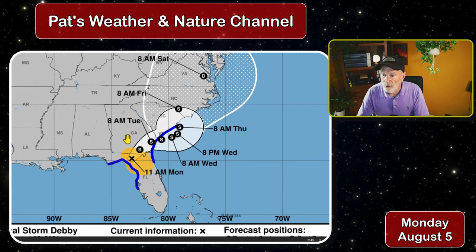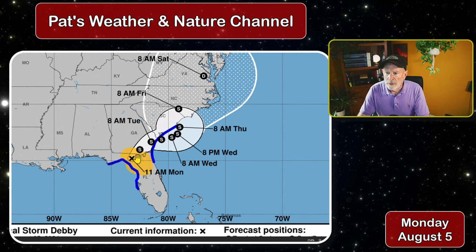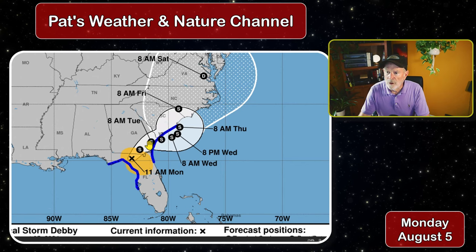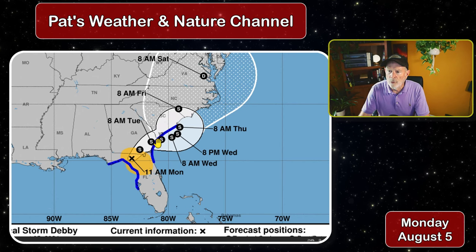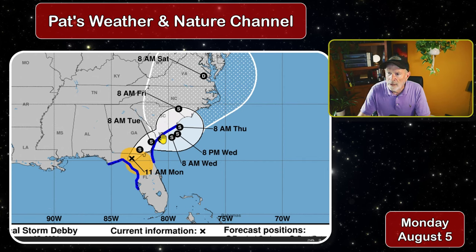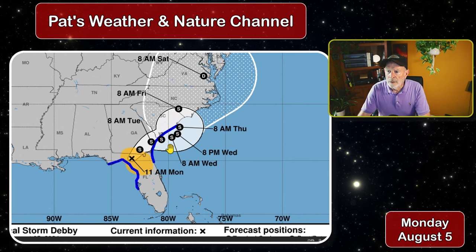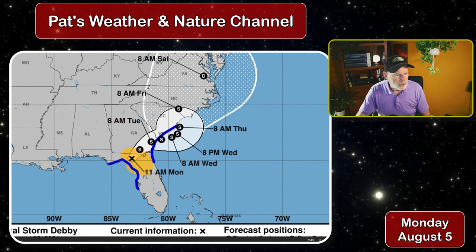We're going to see a slow-moving storm. It's going to take almost 24 hours to get from where it is now toward basically the city of Savannah and Chatham County, then Hilton Head and Beaufort, moving just off the coast of Daufuskie. In 36 hours it's going to take a while for that to get around.